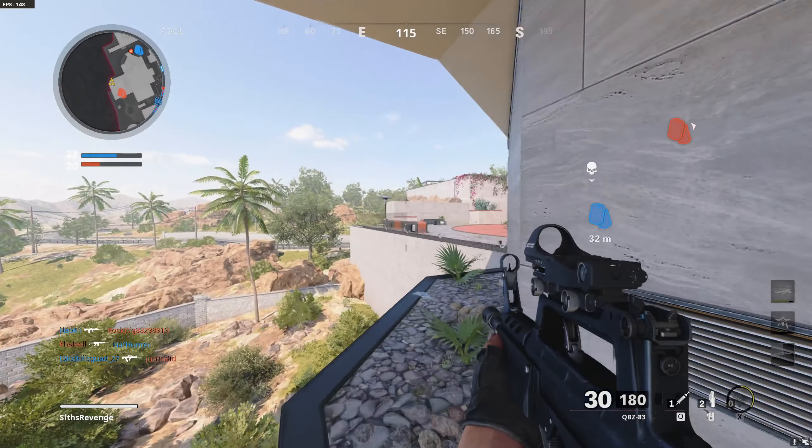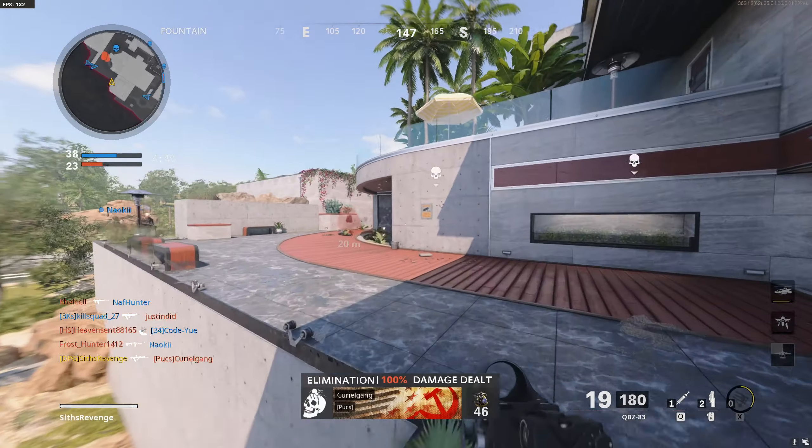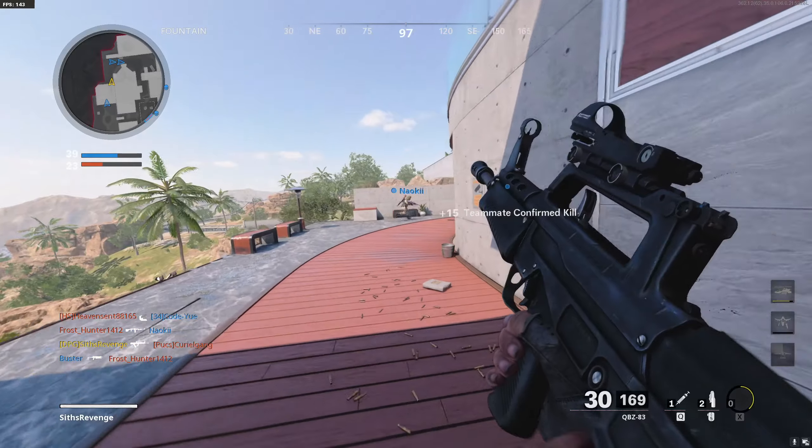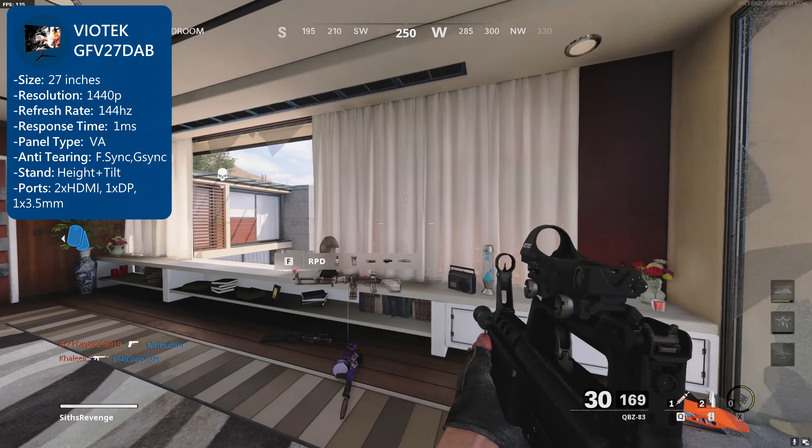Keep in mind that this list is in no particular order, but I will give my personal favorite at the end of the video. Coming in at number 5 is the Veotech GFV27 DAB monitor. It's 27 inches with a resolution of 1440p, a refresh rate of 144Hz, and a 1ms response time, all on its VA panel.